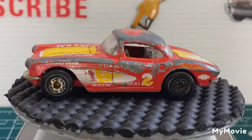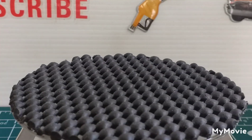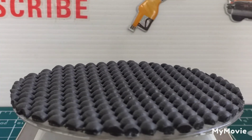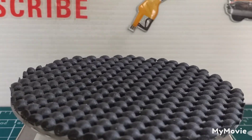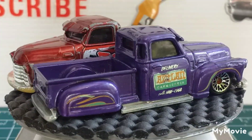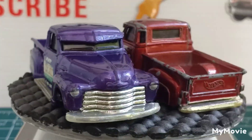Let's get these on the turntable. They're La Trecca by Hot Wheels, but they are in actual fact the 1950 Chevys. Get them on properly, going round.